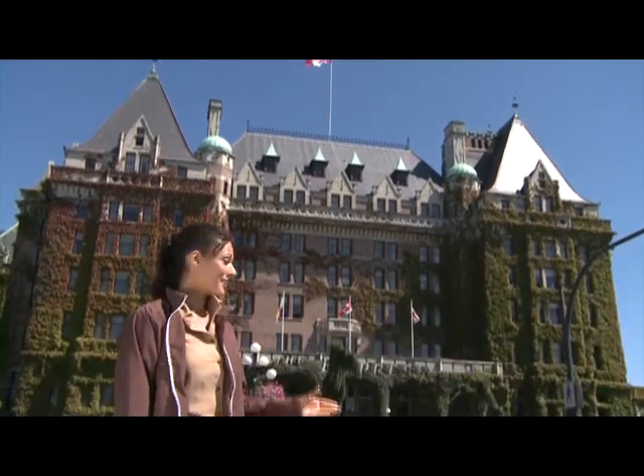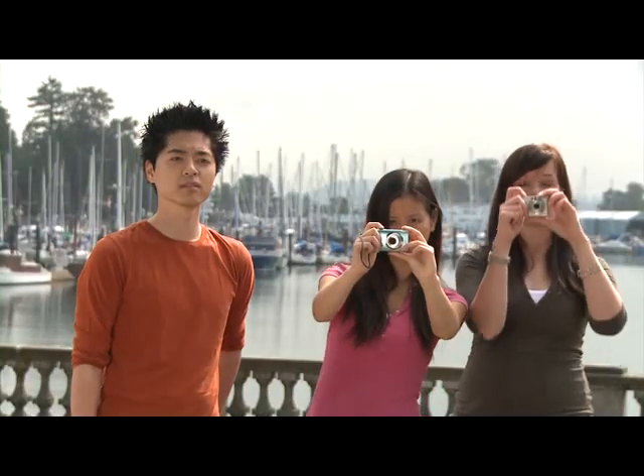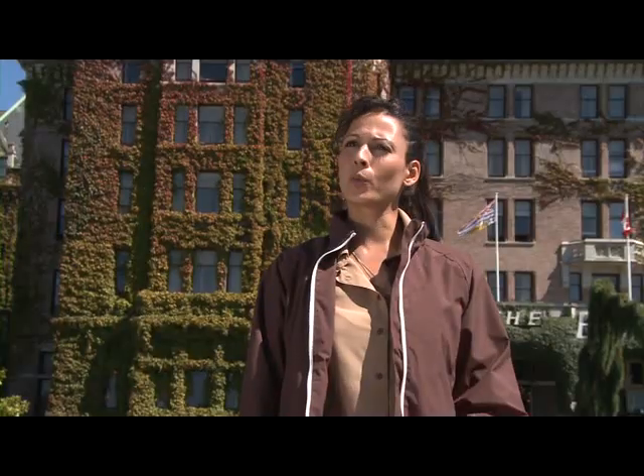This historic landmark is the Fairmont Empress Hotel. Many famous guests have stayed here, from writers, kings and queens, to actors and actresses, to politicians. Can you tell us when the hotel opened? Yes, it opened in 1907. Do you know how much a room costs for one night? Well, the Empress is a luxury hotel, so a room should run over $300 Canadian dollars.